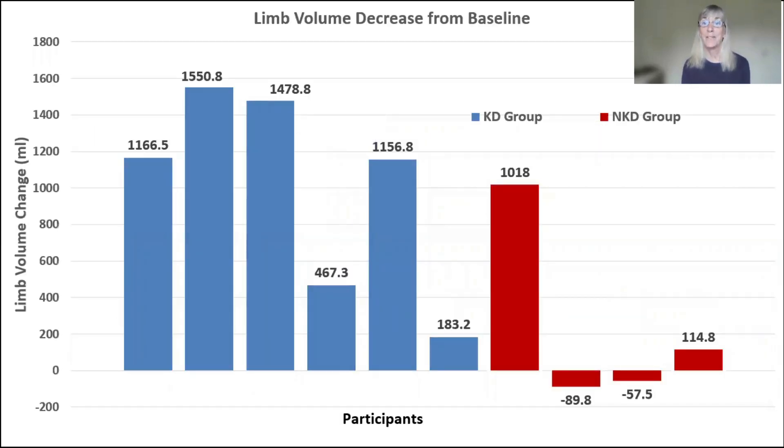Then what happened to their lymphedema? This was amazing — such a high correlation between weight loss and the reduction in the size of the lymphedema limb. There were both arms and legs in this group. Four out of the six lost over 1,100 milliliters, which is significant. In the non-ketogenic diet group in red, one person did not lose much weight but did lose limb volume, while the other people lost very little — and two people actually increased in size.